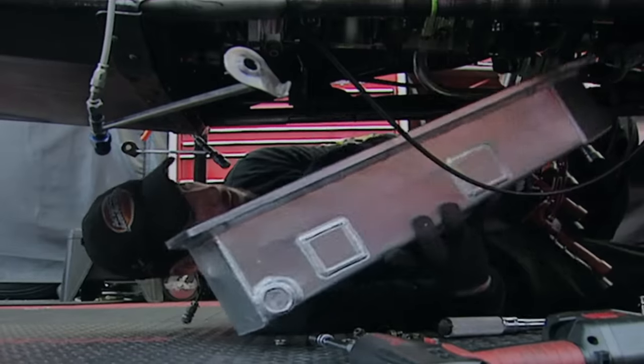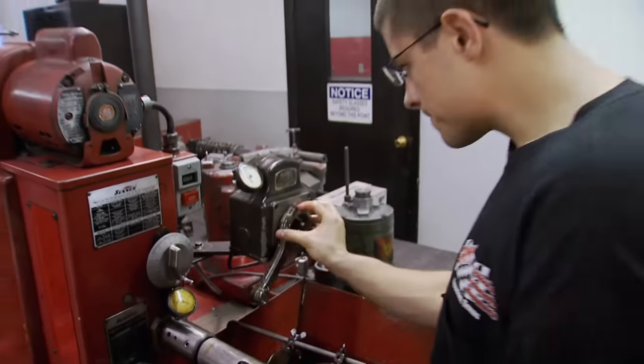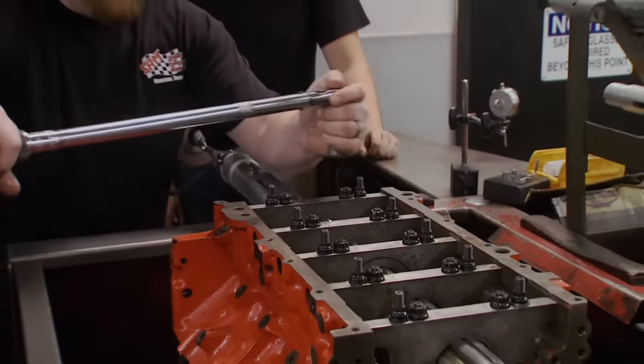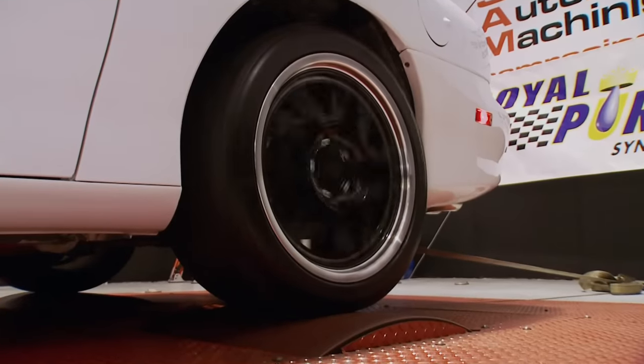What young gearhead doesn't dream about working with a top professional race team? It's out there. If you're motivated and you get good training, you can go to work in this industry. Here at SAM, it's education at full speed.